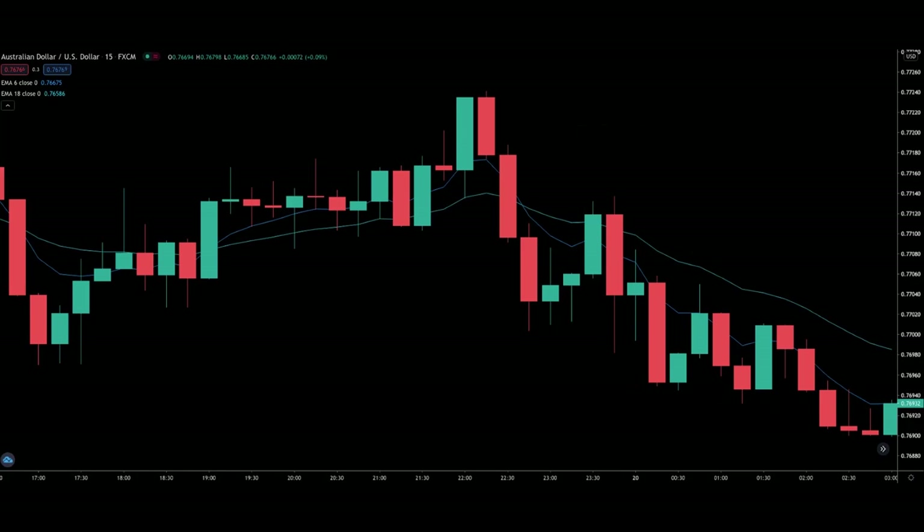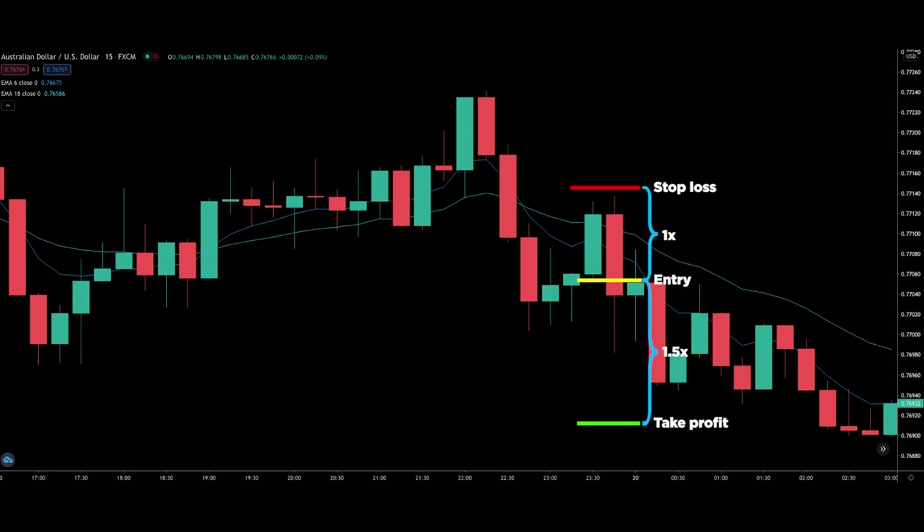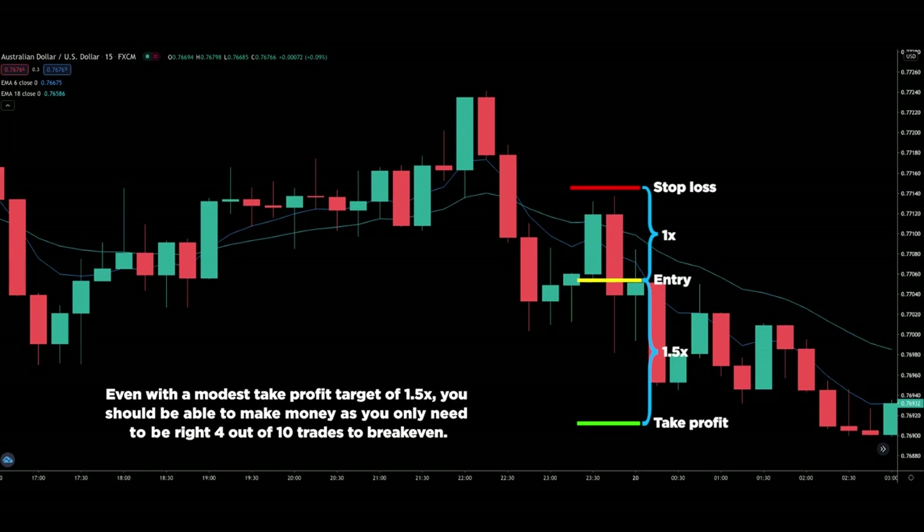Before I show you examples, I want to touch on stop loss and take profit levels. Your stop loss should go below or above the candle's low or high, depending on whether you are long or short. For your take profit, you can set it at 1.5 times your stop loss — meaning if you are risking 20 pips, your take profit target should be 30 pips. You can also trail your stop loss and ride the trend since you are jumping in at the start of a new trend, and price is likely to go much further than a 1.5 times target. Even with a modest take profit target of 1.5 times, you should be able to make money as you only need to be right 4 out of 10 trades to break even.